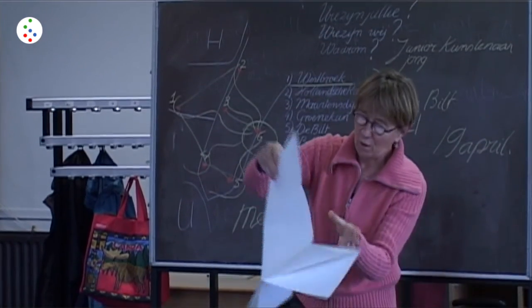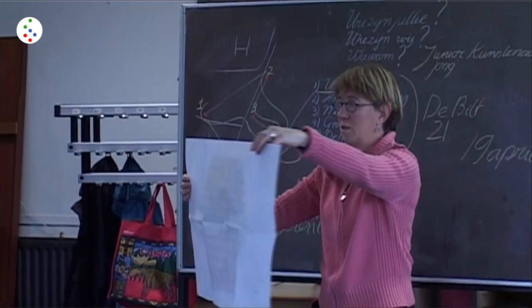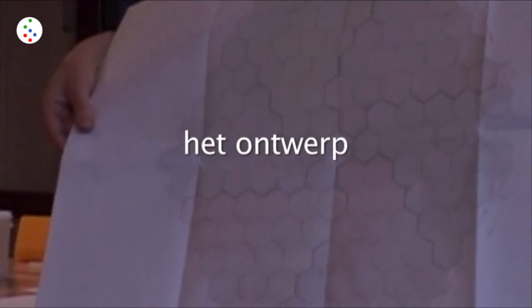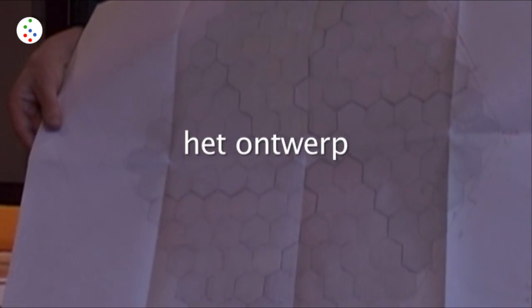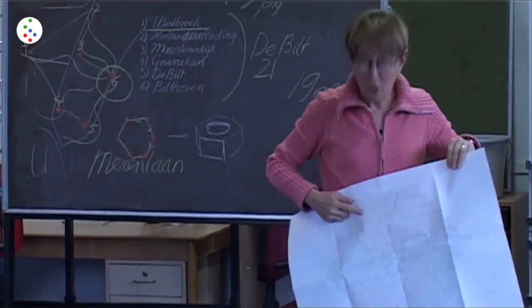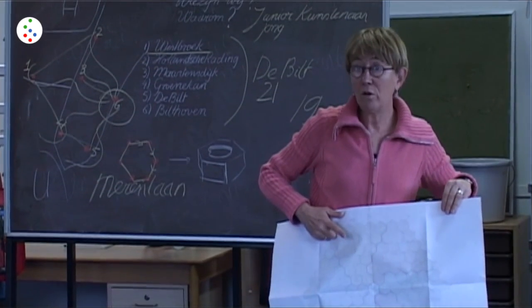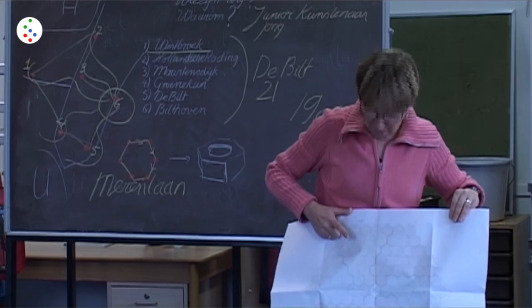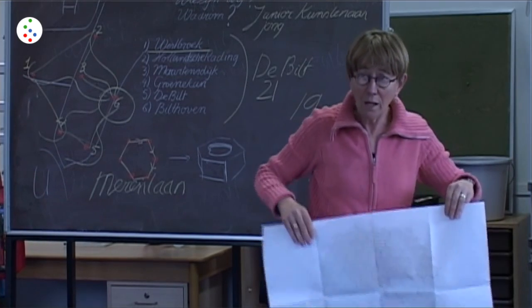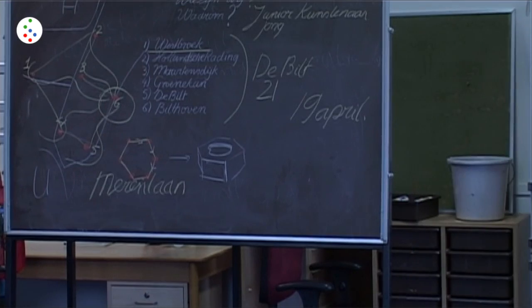Dat is heel simpel. Daar heb ik heus niet zo lang over nagedacht. Dit zijn zeshoeken. Dit is het ontwerp. En dan moeten we nog een stuk kiezen wat voor Westbroek is. Deze is al gegeven. Aan de kern die heet Ter Beeld. En nu moeten we een stuk van deze bloem kiezen voor Westbroek. [It's very simple. I didn't think about it for too long. These are hexagons. This is the design. We still need to choose a piece for Westbroek. This one is already given to the core called Ter Beeld. Now we need to choose a piece of this flower for Westbroek.]